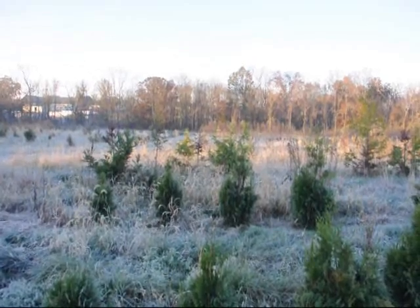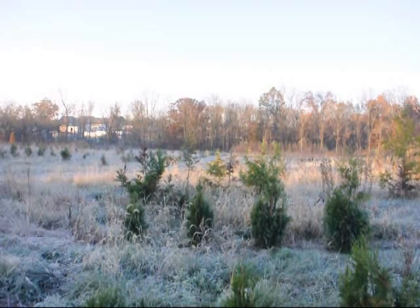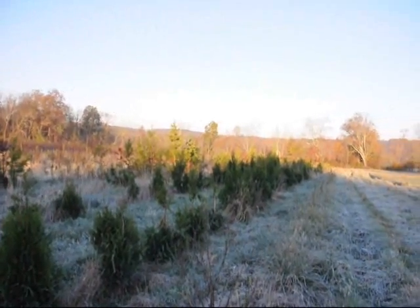I'm going to take you over and show you the Cryptomeria over here as well. We had over 150 of them planted in this block next to the Elegantissima, and not one is going to make it to market.